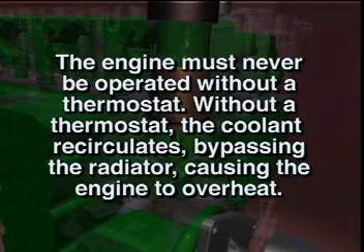The engine must never be operated without a thermostat. Without a thermostat, the coolant recirculates, bypassing the radiator, causing the engine to overheat.